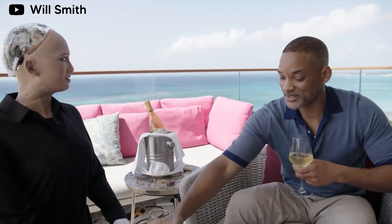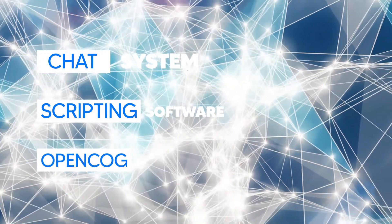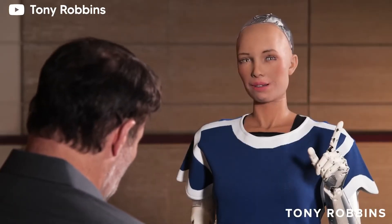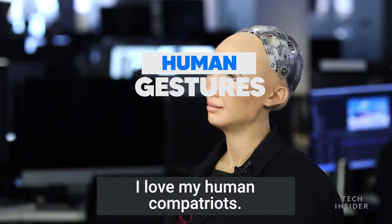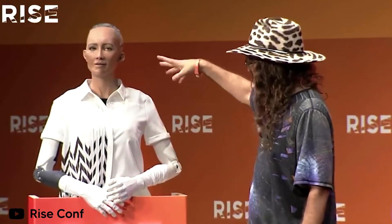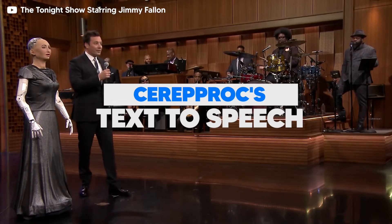Sophia is capable of holding conversations as she's fitted with a chat system, scripting software, and OpenCog — the AI system responsible for general reasoning. Her neural network allows her to mimic human gestures and around more than 60 facial expressions, which is why she's been invited to speak at many conferences around the globe. The Cereproc text-to-speech engine allows her to sing, and you can see proof as she joined Jimmy Fallon for a duet on The Tonight Show.